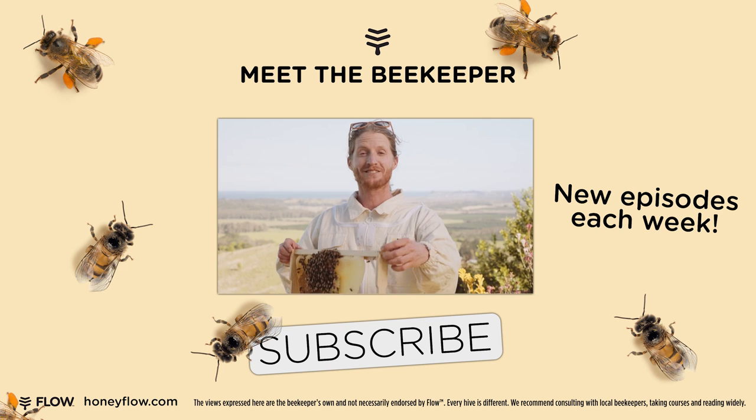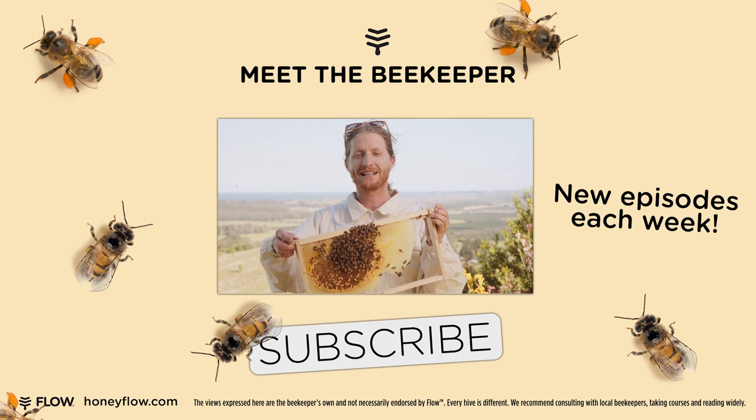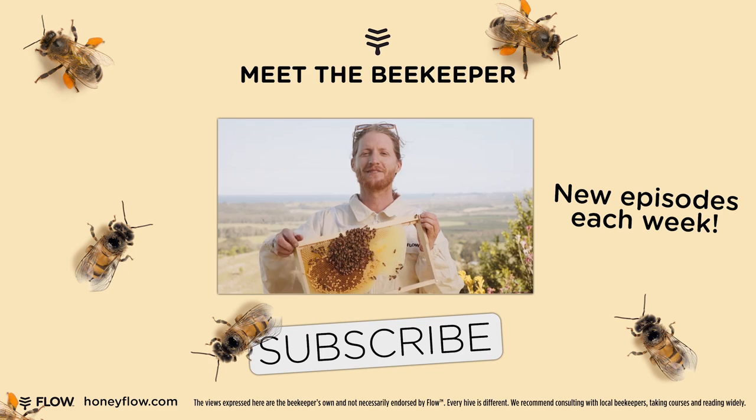How cool was that? We've got lots of sweet stories coming up each week. So if you want to be up to date, hit the subscribe button below.